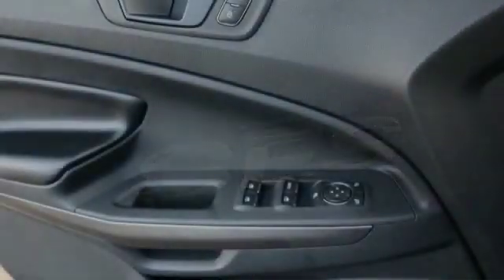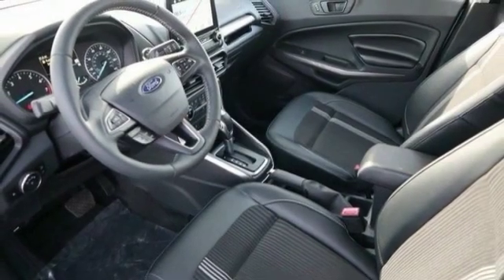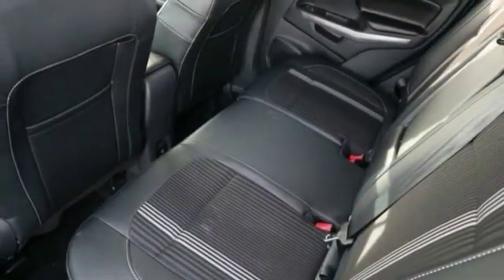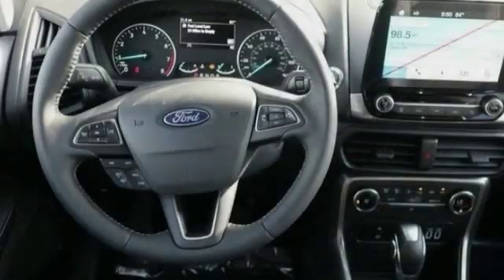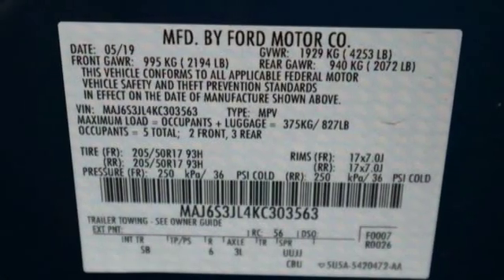This vehicle has less than 100 miles. Here are some of this vehicle's great options: Bluetooth, fog lights, trip computer, compass, outside temperature gauge, automatic air conditioning, body color door handles, tinted glass, roof rack.